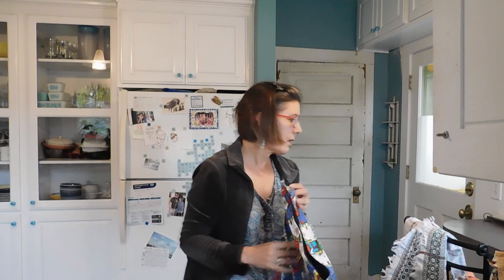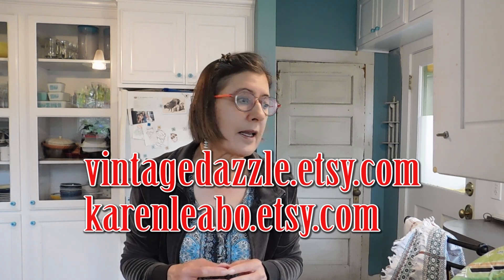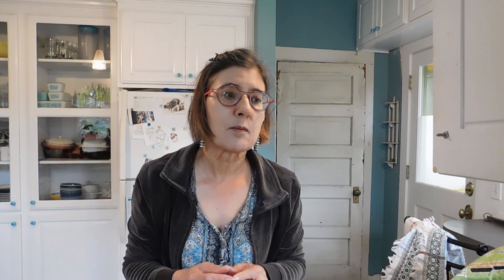So anyway, I think we're done. Thank you so much for watching. These items are or soon will be for sale in my Etsy shop at vintagedazzle.etsy.com. Some of the fabric or things used to make other things will be in my craft shop at karenlebo.etsy.com. Probably by the time you see this most of these things will be listed — I'm really behind on editing videos, sorry. I hope everybody's having a great year so far. Thanks again for watching and I will see you soon. Bye.